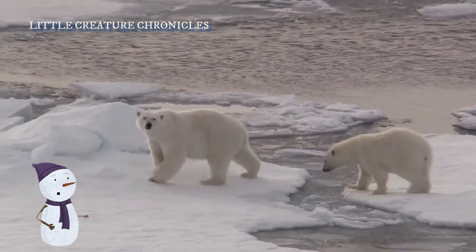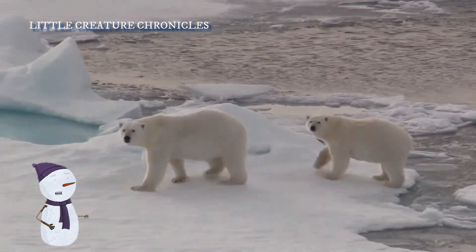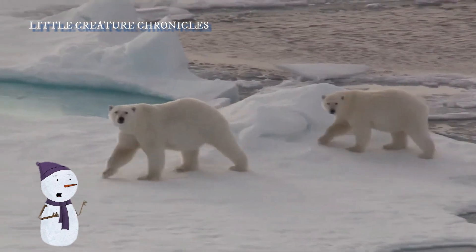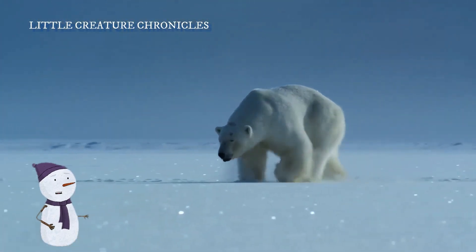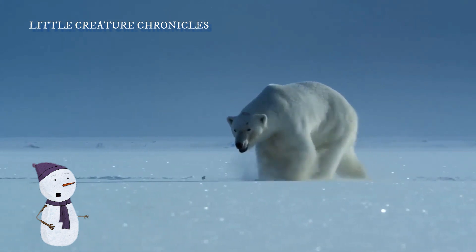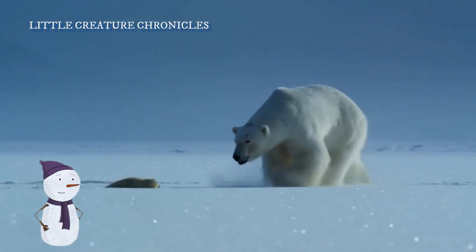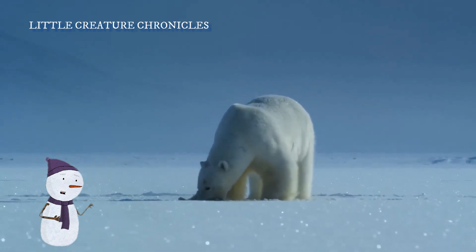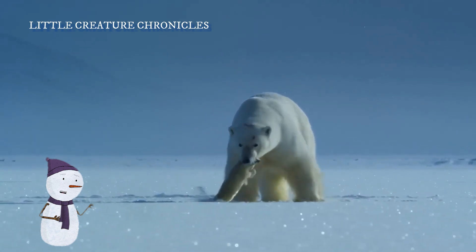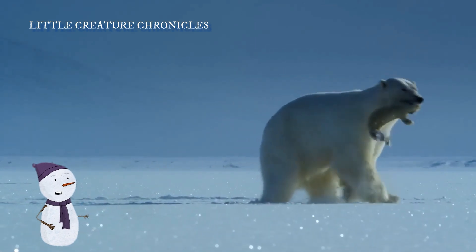Remember, young explorers: polar bears like Pippa are crucial for the health of the Arctic ecosystem. They help control seal populations, which in turn helps maintain the balance of the entire ecosystem. So the next time you think of polar bears, remember Pippa and her amazing journey — they are true Arctic champions.